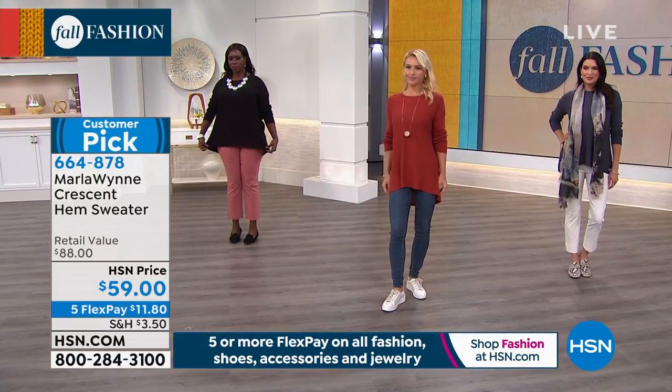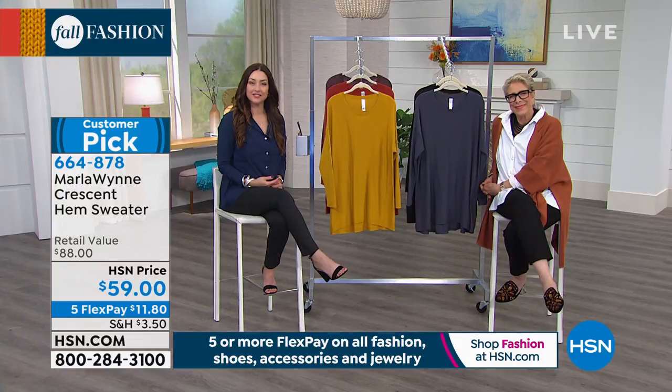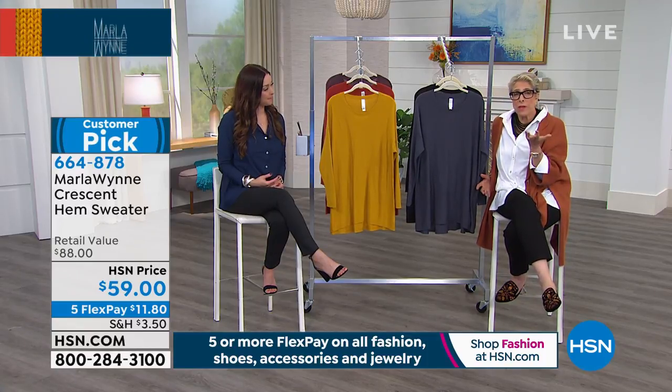Karen says she's going to keep watching and ordering, and loves Marla's personality coming through in the clothing. Marla thanks her and directs her to MarlaWinn.com to sign up for the newsletter so she'll know whenever Marla is going to be on air. Thanks Karen, have a wonderful evening.